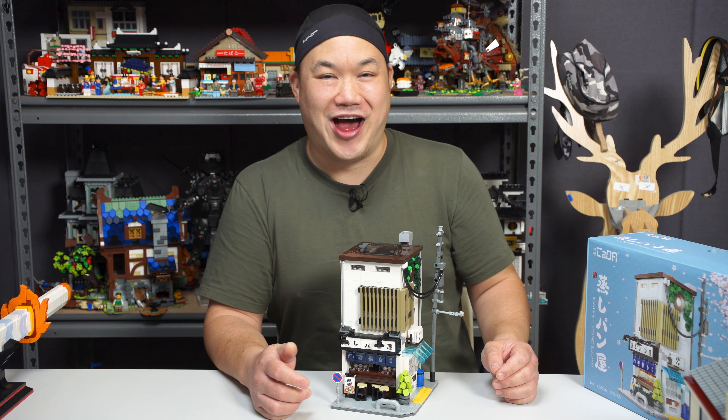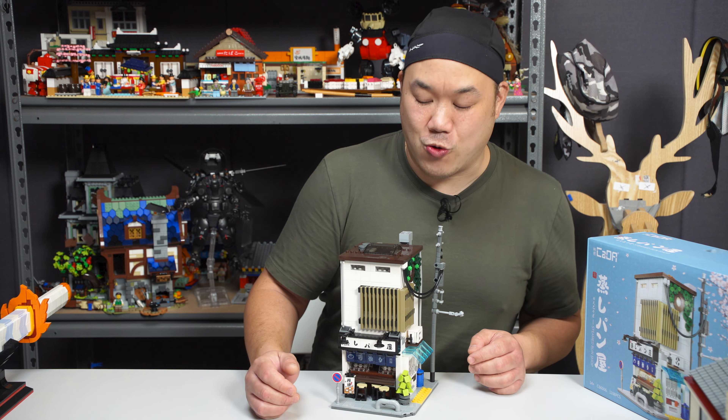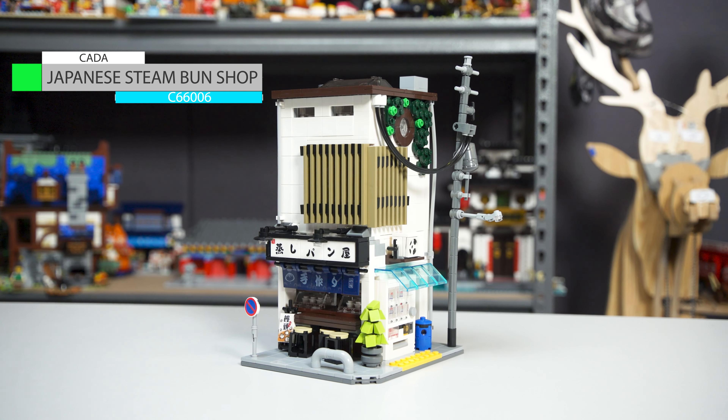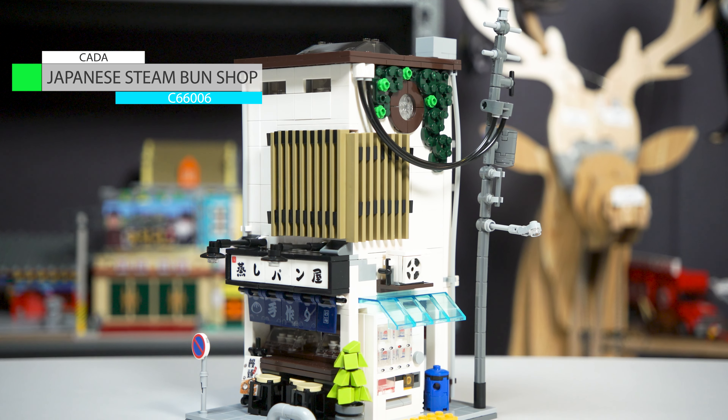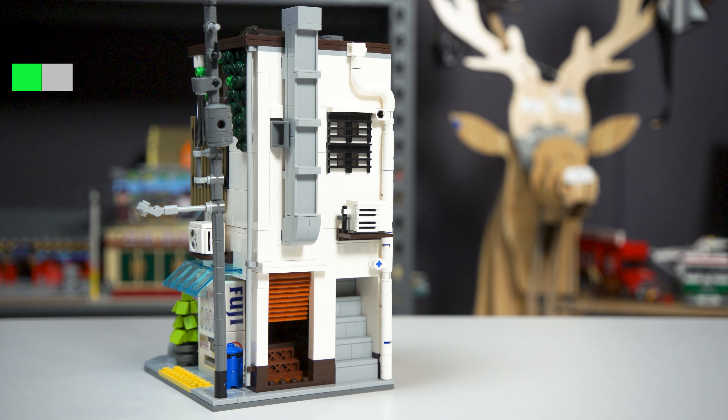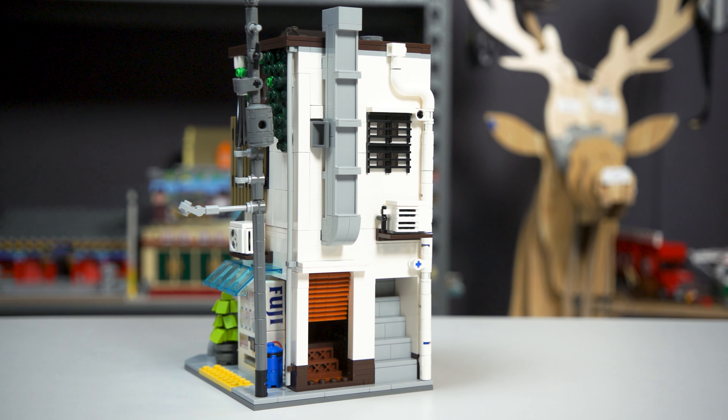What are we looking at today? Another Kata set — Kata's on a roll. What you're looking at is from Kata: the Japanese Steam Bun Shop, C66006, 1,108 pieces.